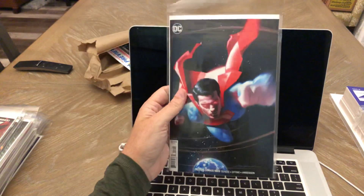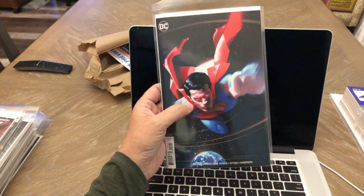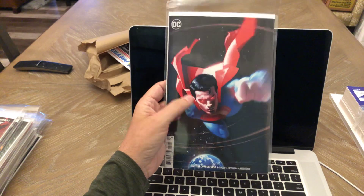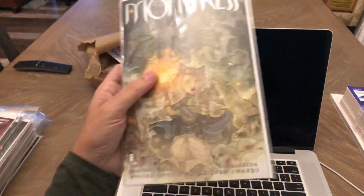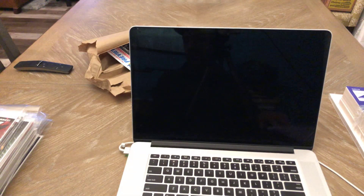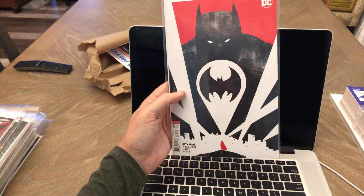Action Comics 1008 — not a big Bendis fan, but I did like this cover. I think it's Jeff DeKal who did it, though I could be wrong. Just thought that was a nice looking image. Monstress number 20 — good series, been reading all the way through on that. And Batman 65 — I think that's the B cover; I think it's Johnson who did that.